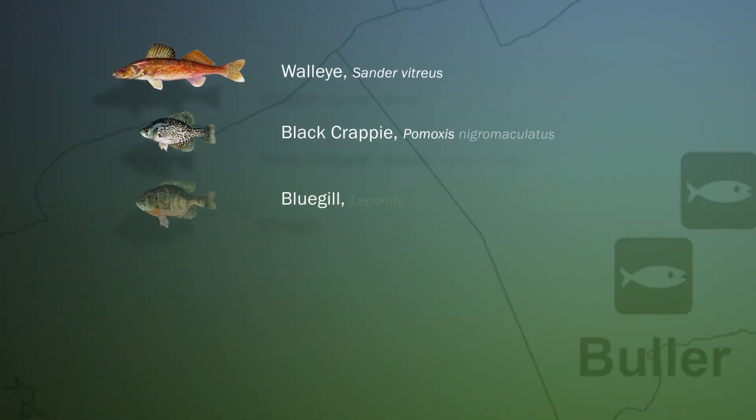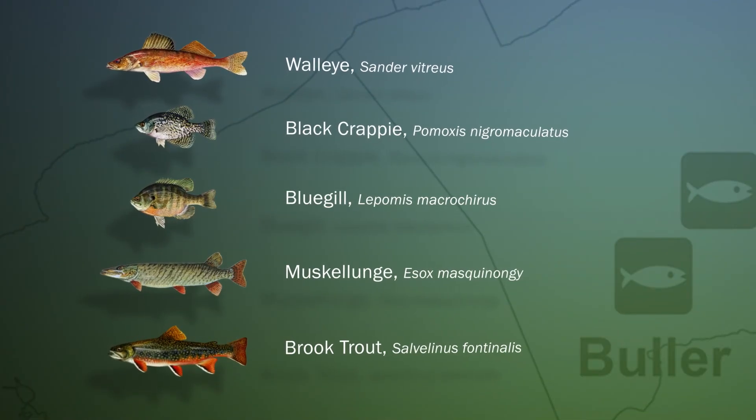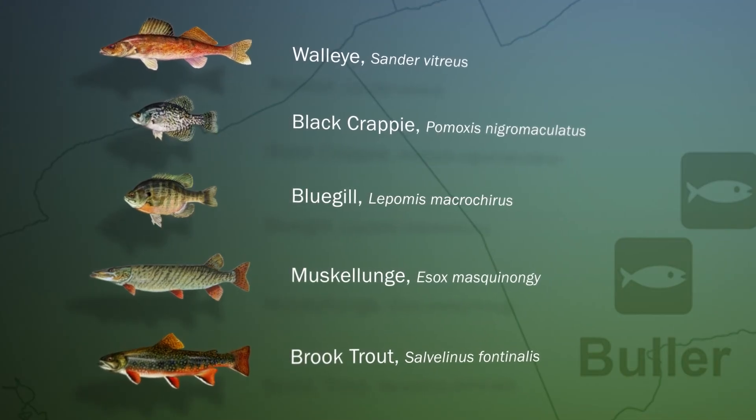Here on the Sport Fish side of the hatchery, we raise walleye, black crappie, bluegill, muskie, and trout.